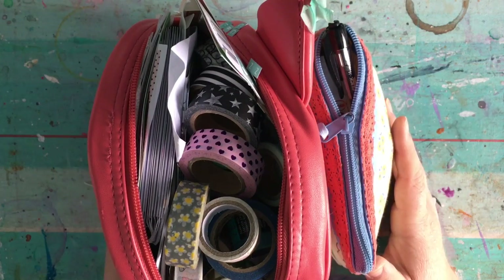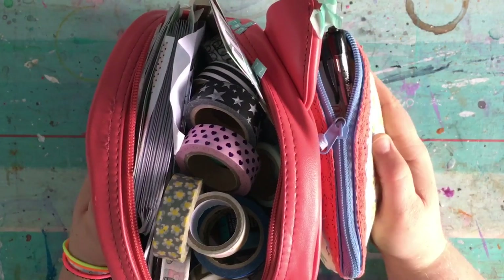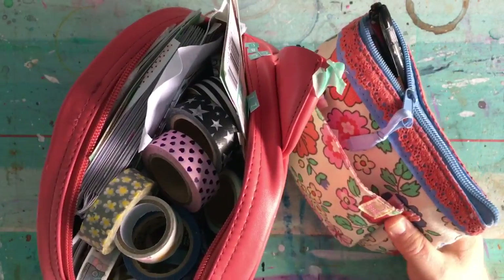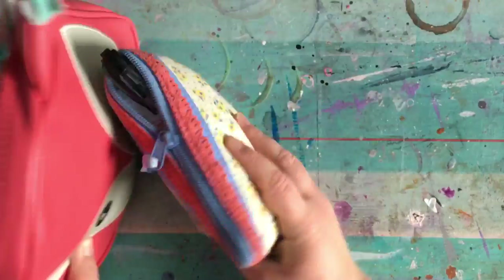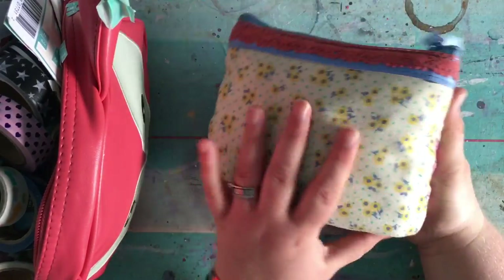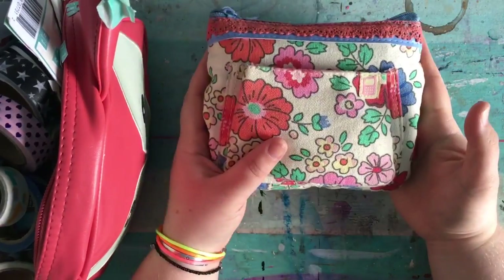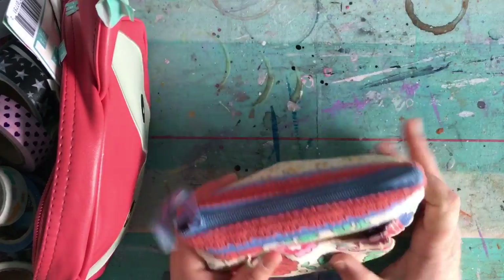Hey guys, I thought it might be quite fun today to do an updated what's in my pencil case type of video. Just lately I have been toting around the house and garden too. This is a much smaller pencil case which you've seen probably quite a lot because it's one of my all-time favourite ones. It's from Hema but it's about two years old so I don't know if it's still available anymore, but I really love it for its size and shape and everything.